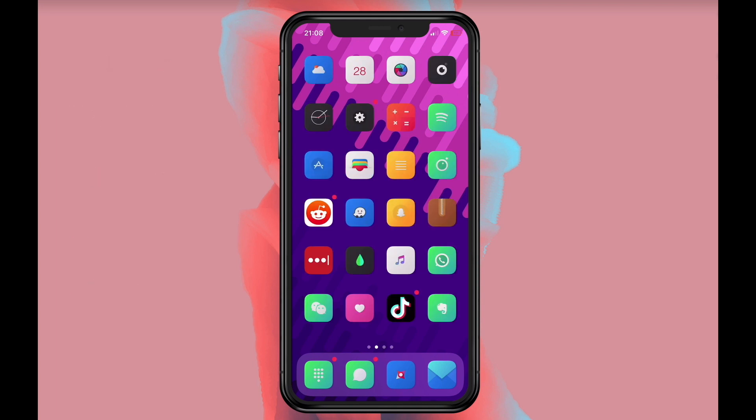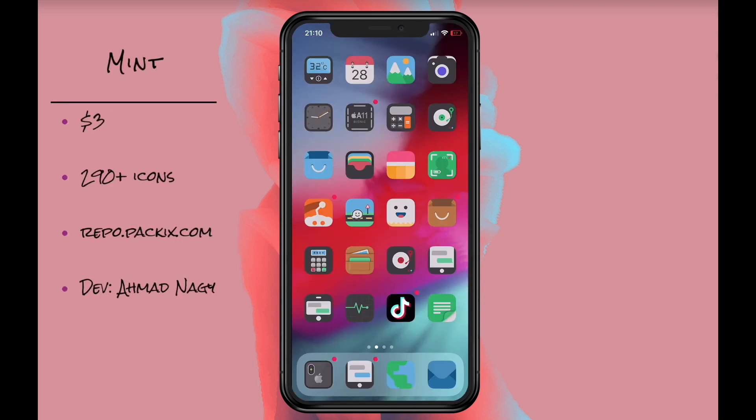Mint takes the flat icon design concept and gives it a little twist. The downside of this theme is that there just aren't that many icons.